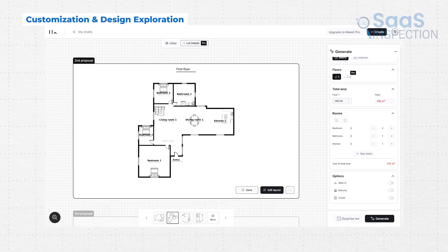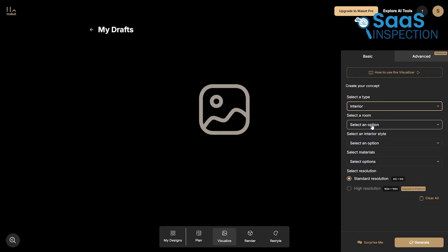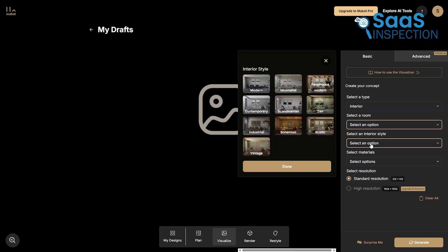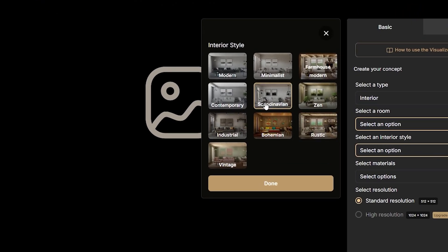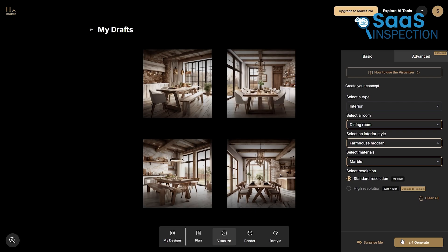Another great feature is the ability to experiment with different design styles. Whether you want a modern, traditional, or minimalist aesthetic, the AI adjusts your layout and presents it in various styles. This allows you to explore different looks without committing to a single one right away. For instance, if you're unsure whether you want a Scandinavian-style interior or a rustic farmhouse feel, you can test both with just a few clicks. Seeing visual representations side-by-side makes decision-making much easier.